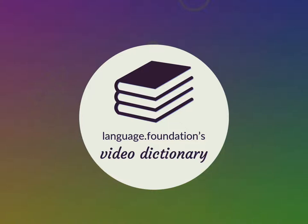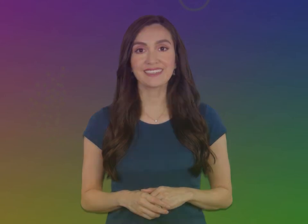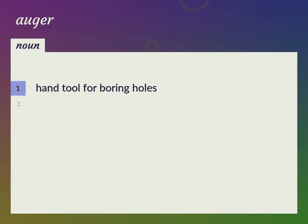Language.Foundation's Video Dictionary — helping you achieve understanding. Hand tool for boring holes. Gimlet, screw agar, wimble.